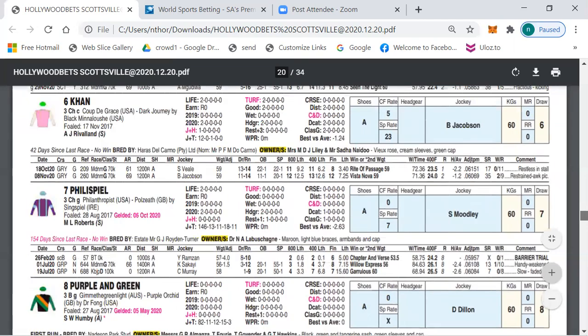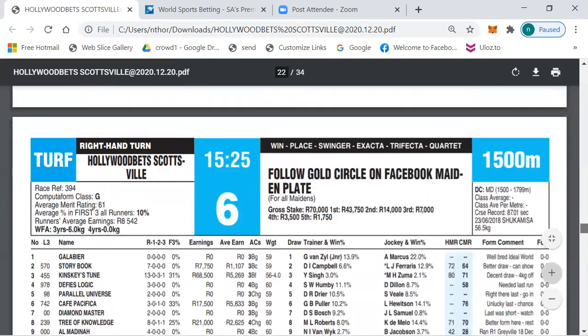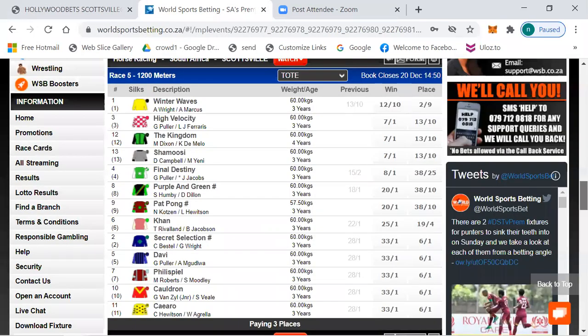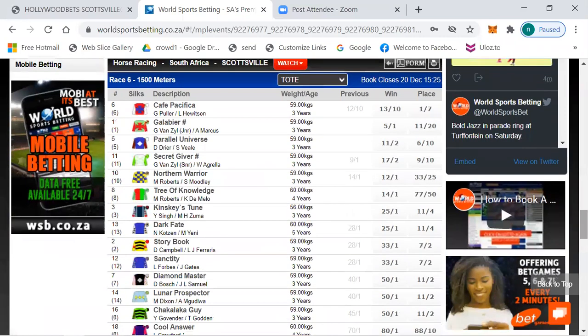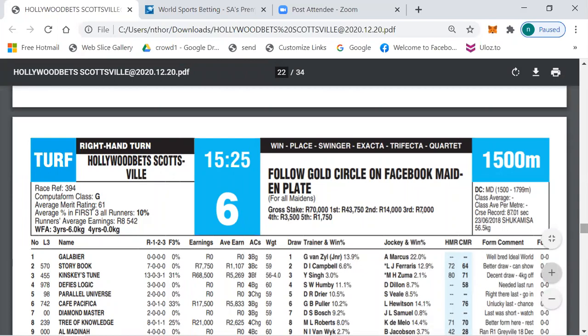Race 6 is another maiden plate over 1500 meters — not a distance I often see but lately Scottsville has included 1500 meter races. Betting: number six Cape Pacifica 13 to 10, Galabir a first timer 5 to 1, Parallel Universe 11 to 2, Secret Giver 7 to 1 — another first timer — Northern Water 12 to 1, Three Of Knowledge 14 to 1, King's List 25 to 1, and longer the rest.